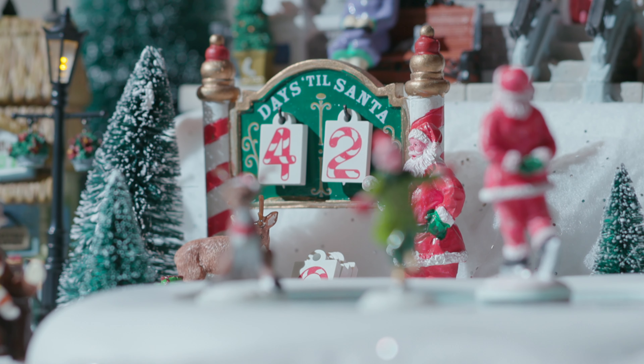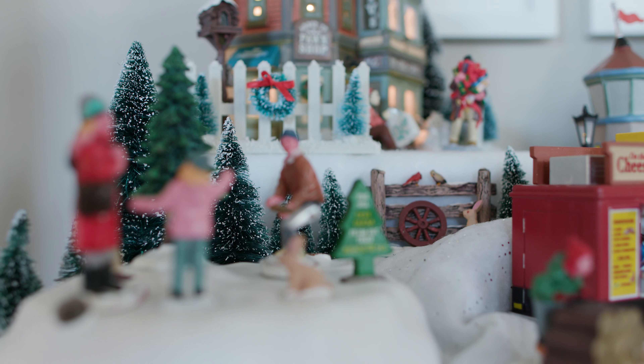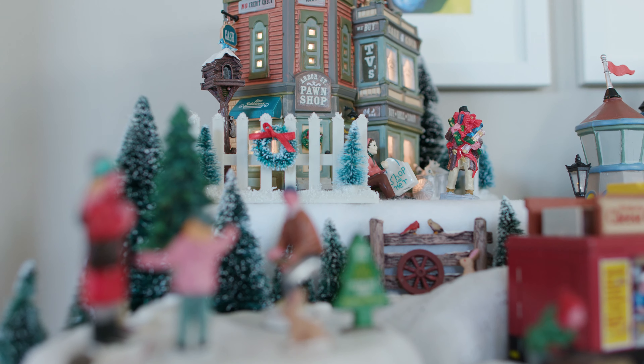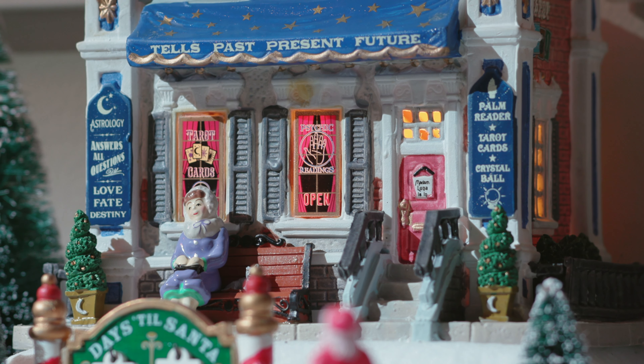My second tip is when you are assembling your village, think about creating levels. I actually just used the box that pieces of the village came in, turned it over, covered it in snow, and then put the pieces on top of it. That way each piece can be properly displayed and nothing is hiding behind anything else.